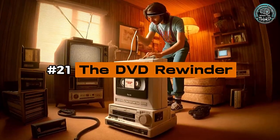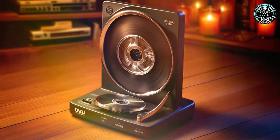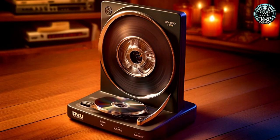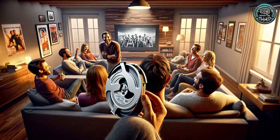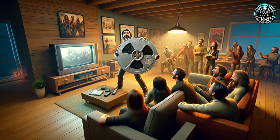Number 21: The DVD Rewinder. Missing the old days of rewinding tapes? The DVD Rewinder is here to solve a problem that doesn't exist for DVDs. It's a humorous homage to the era of VHS, reminding us of those rewind moments we don't really miss.